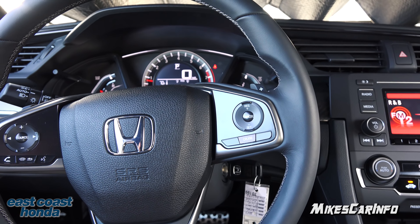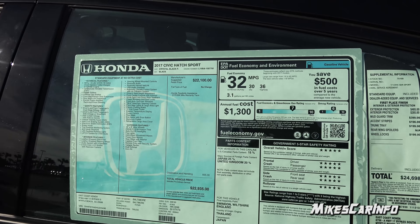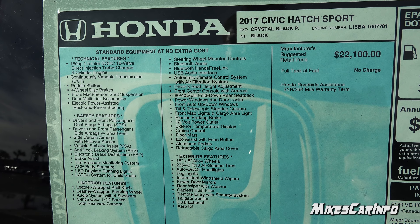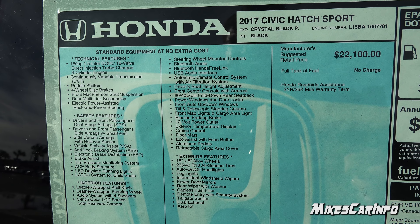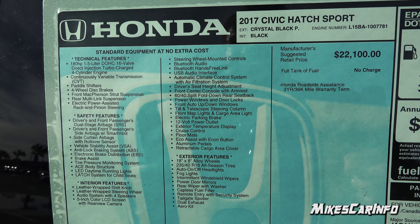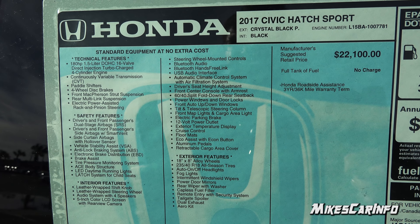So there you have it — the 2017 Honda Civic Hatchback Sport. Pretty awesome vehicle. Let me know what you think in the comments. Thank you for watching, and thank you to East Coast Honda in Myrtle Beach, South Carolina for allowing me to show off another awesome vehicle. Let's take a look at the window sticker — use the pause button in case you want to read all the details. It's kind of windy out today, so hopefully my wind filter on my camera is doing its job, because wind noise is one thing I do not like in my videos.